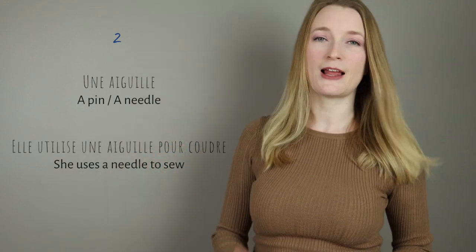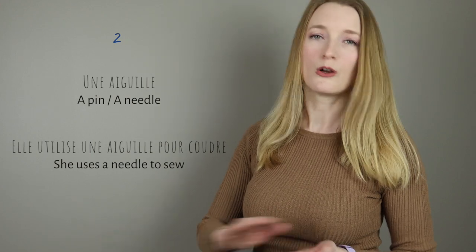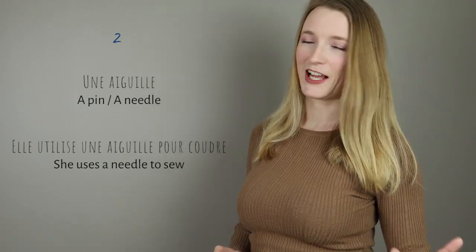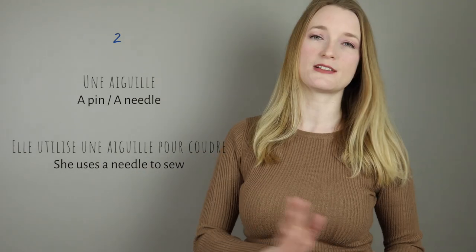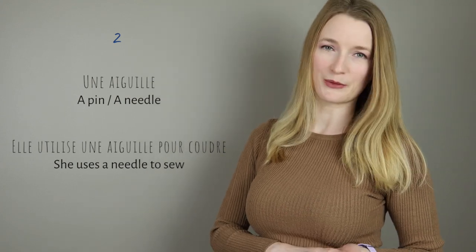If there is no double L, it will just be une aiguille — guille — there's no long I. Let me know in the comment section if that helps you. If you want to practice any of these words in a sentence, do it in the comment section and I will make sure to correct you and let you know if you got it right.